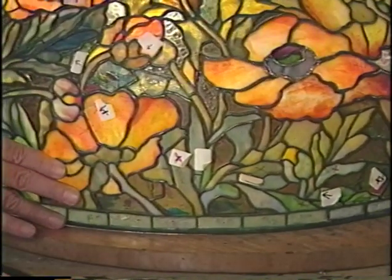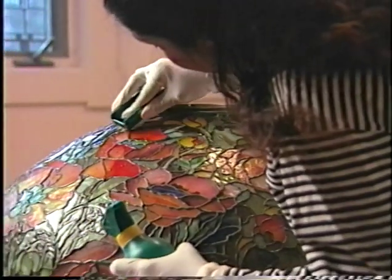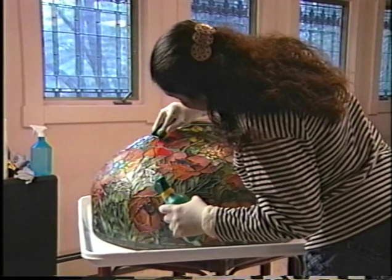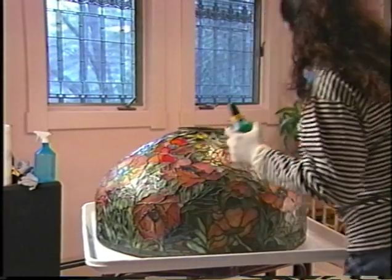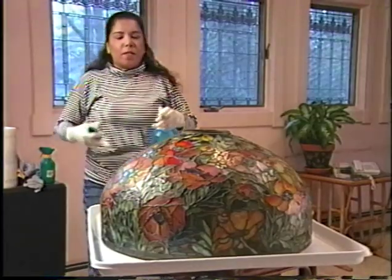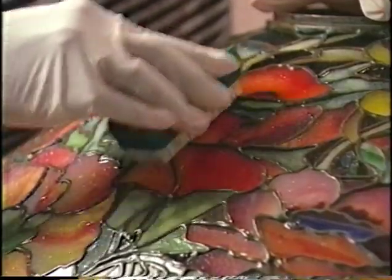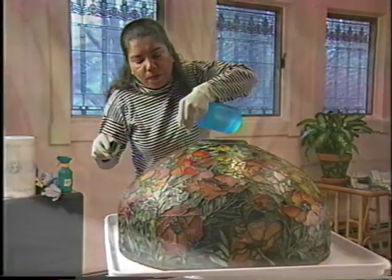Exactly why Tiffany Studios would have allowed any Dutchman would be determined later. Meanwhile, before work proceeds, the lamp is given a thorough but gentle bath. When the lamps were patinated, they were finished with a clear coating. Research has shown that at various times during the years of production, Tiffany Studios used nitrocellulose lacquer, DeMar varnish, or even shellac. If this protective coating were to be dissolved by an aggressive solvent, the underlying patina would discolor and might deteriorate. So the technician uses no solvents, but a mild cleaning solution. Then the lamp is rinsed with deionized water until the water runs clear.